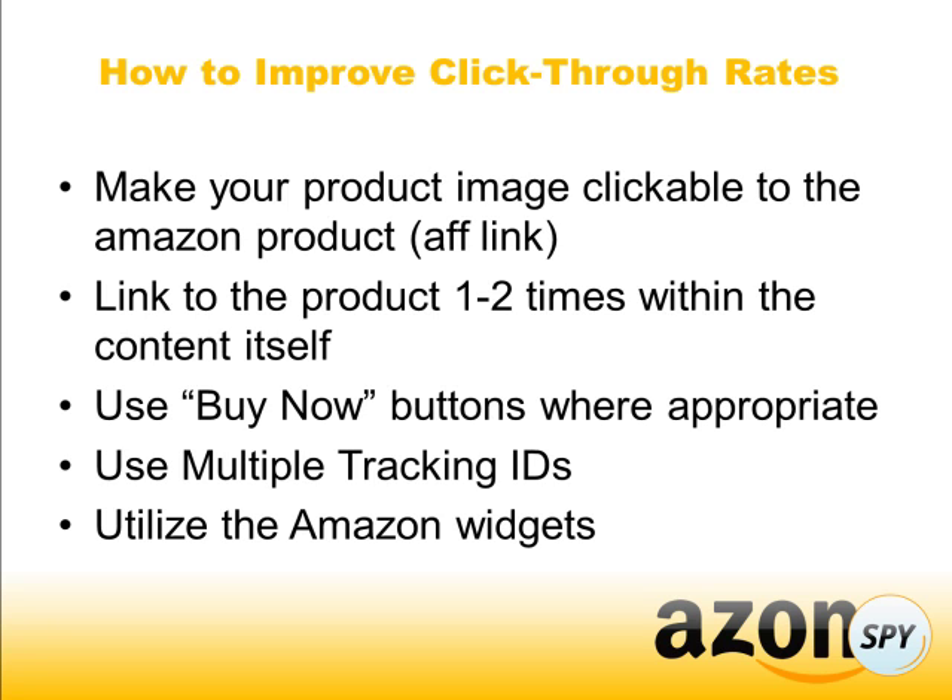You can also try using multiple tracking IDs — this is something that Amazon allows. You can track which links people are clicking and which are actually converting the best. So if you want to do some more advanced A/B testing or split testing, you can see which tracking IDs are actually leading to conversions.